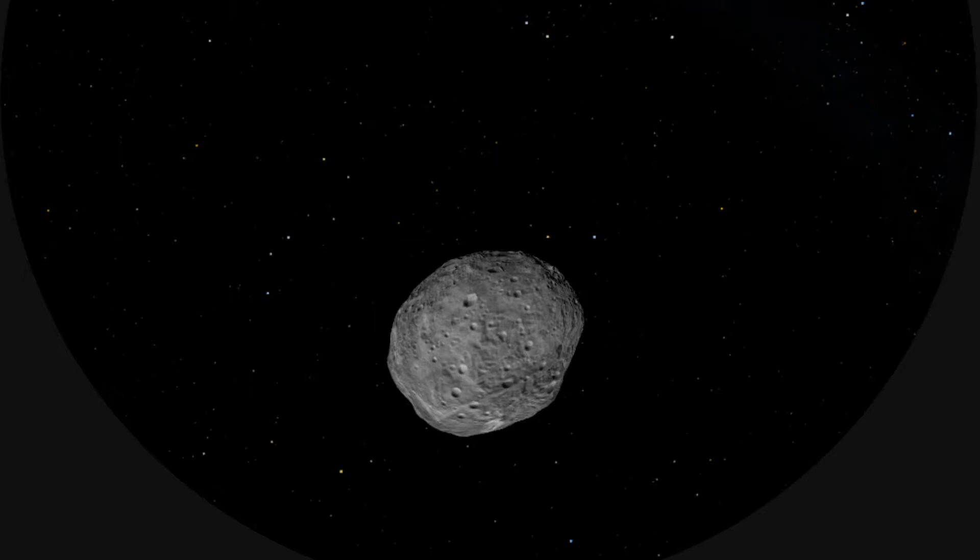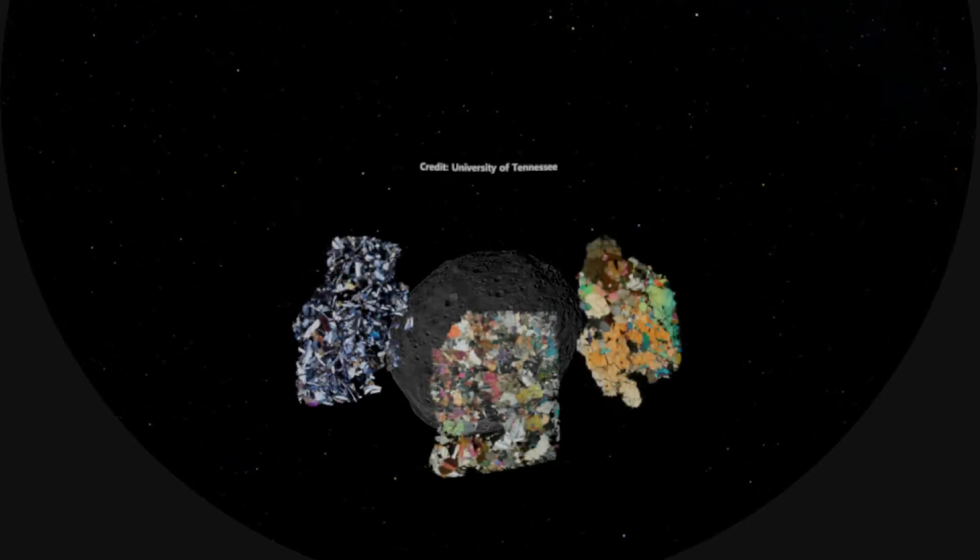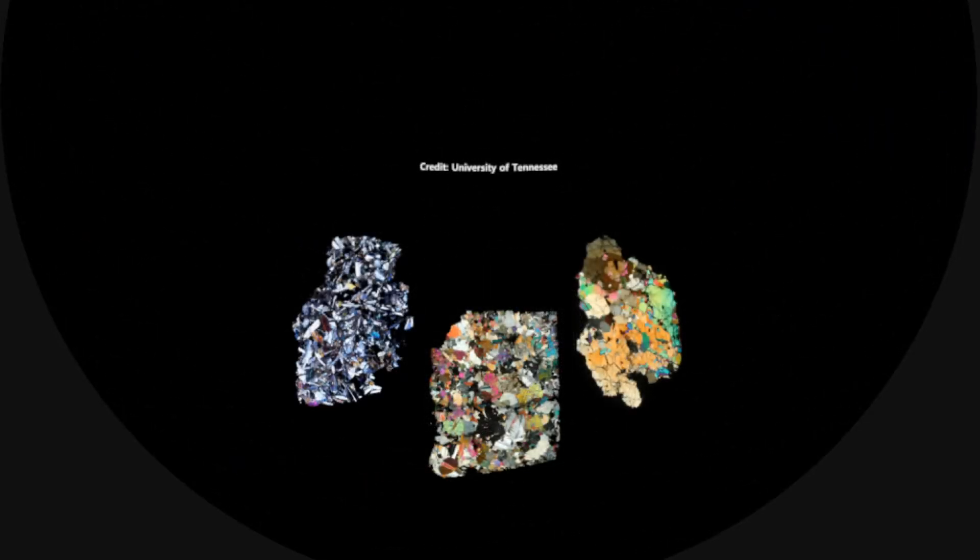We also sent a spacecraft called Dawn that flew by Vesta in 2011. It took some close-up photos and especially looked at the light signature across the surface of Vesta to figure out its composition. We could then do things like compare that to meteorites. Meteorites are bits of rock that have fallen to Earth, and what we see here is a photo of three meteorites that fell to Earth.